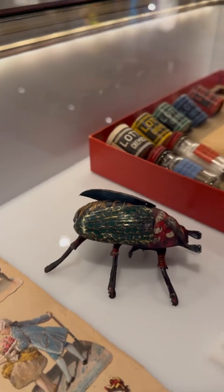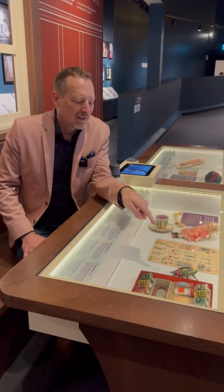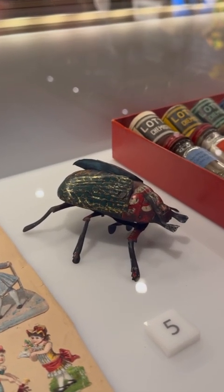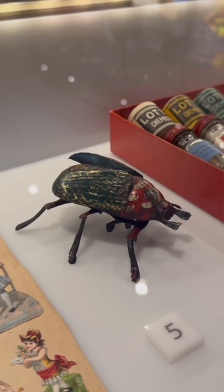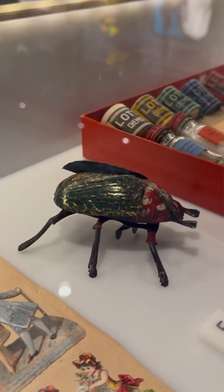And this great wind-up beetle, which still works — I tested it, that's the job of a curator — and it belonged to a young boy, Richard, who got it from his father in Russia. His father died, and then the family moved to Manitoba and settled in Winnipeg.